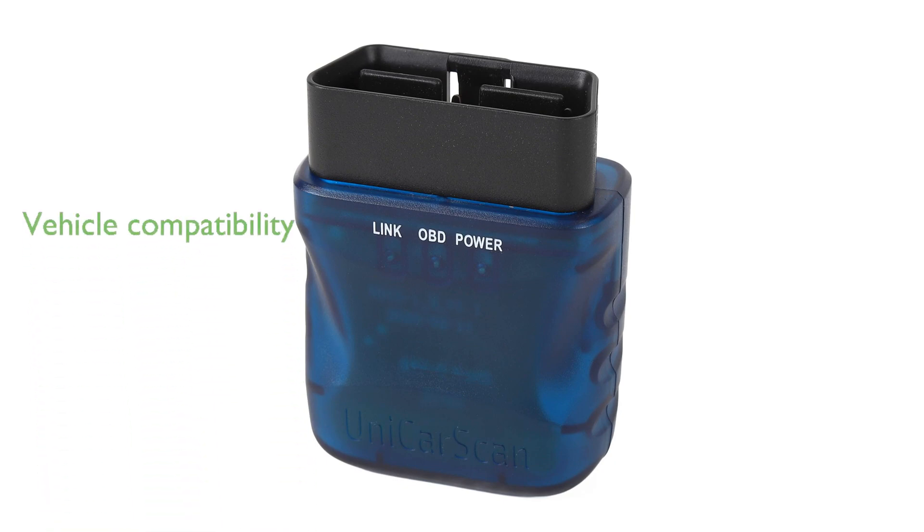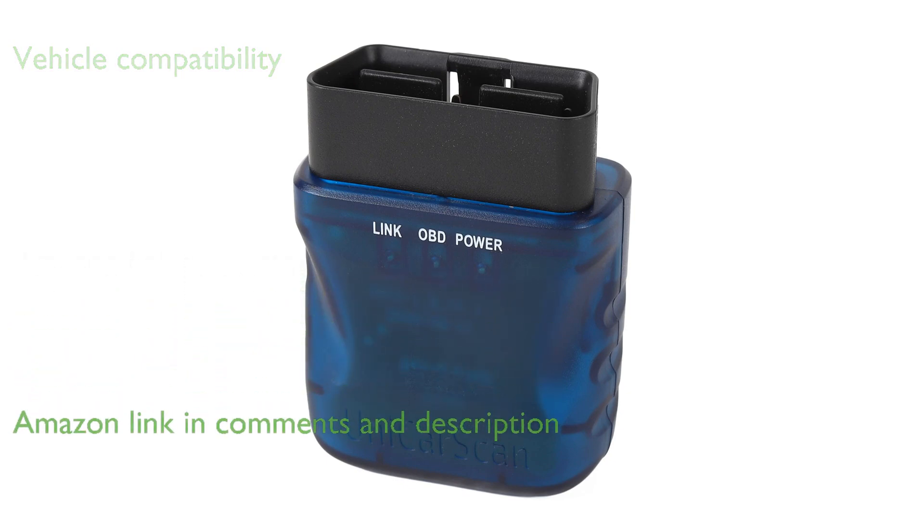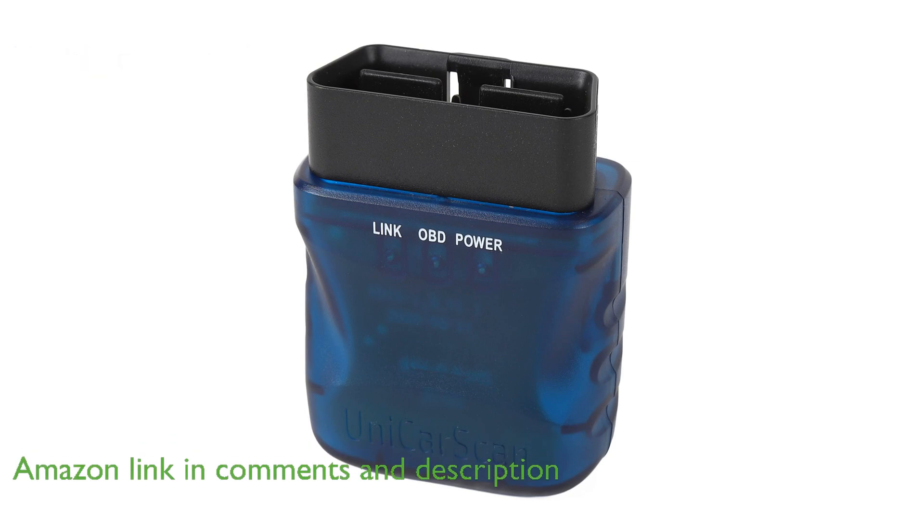The UnicarScan UCSI 2100 OBD2 Bluetooth Scanner is a versatile tool compatible with all gas-powered vehicles made in 2001 or newer and all diesel vehicles made in 2004 or newer, particularly BMW, Mini, and Toyota Supra.